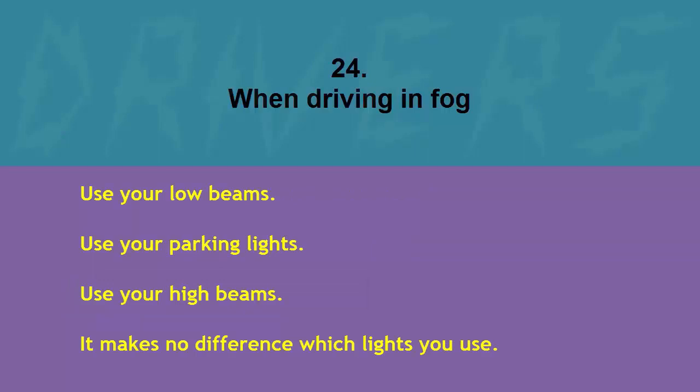When driving in fog: use your low beams, use your parking lights, use your high beams, or it makes no difference which lights you use. The correct answer is use your low beams.